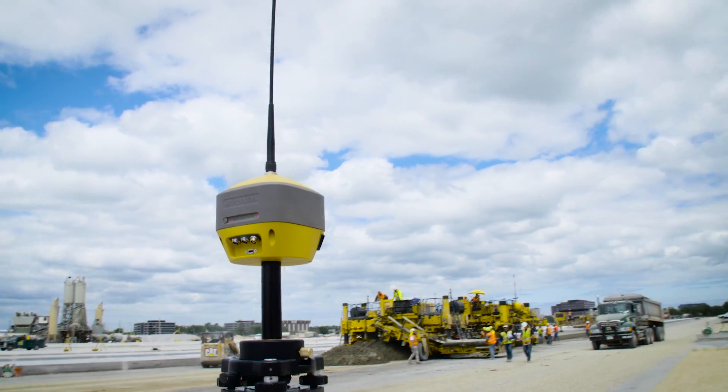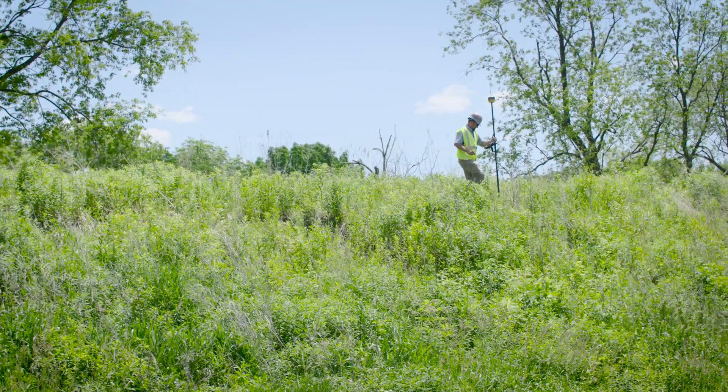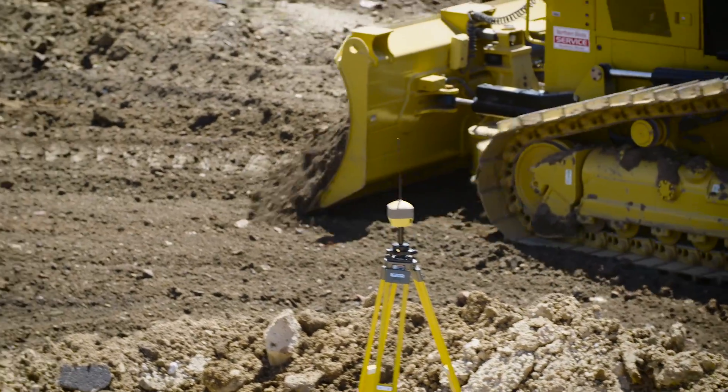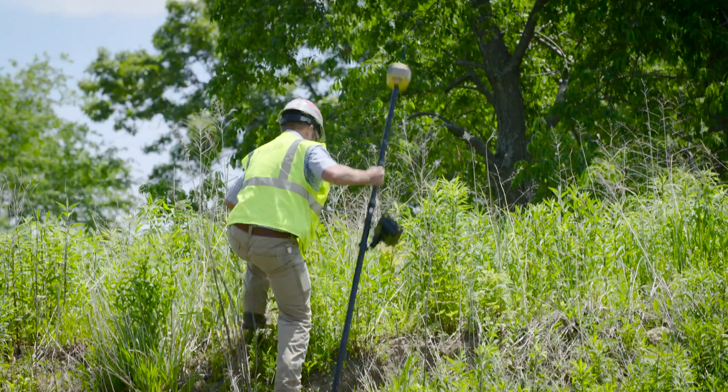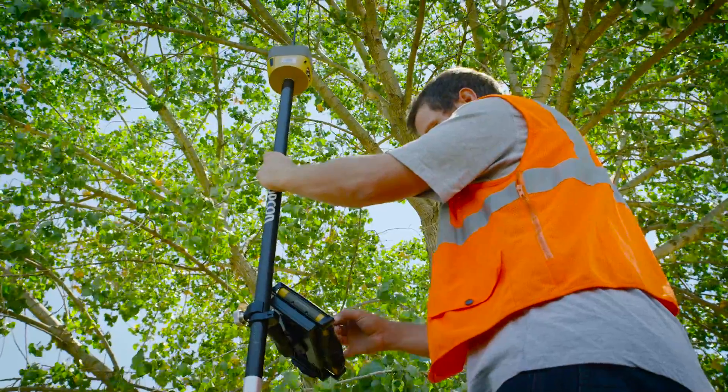Topcon's Hyper HR GNSS receiver further evolves all of the features that you've come to depend on from your modern Topcon geopositioning solutions. The lightweight and compact Hyper HR allows for access into tough to reach locations and dropping coverage is never an issue.